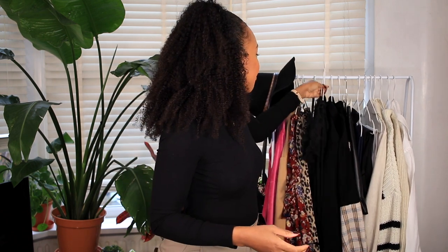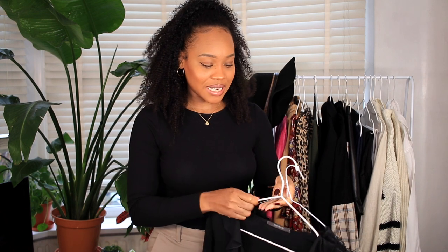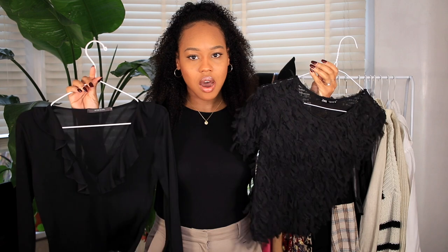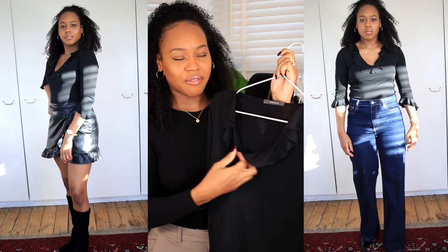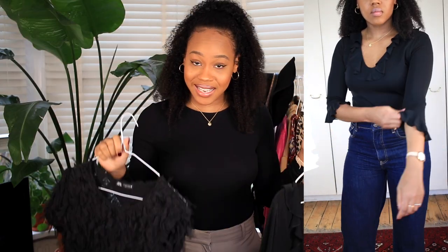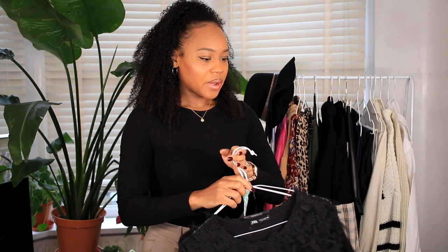Moving on to tops — I have a ton of black pieces. Instead of just a plain black tee, I go for items with more texture, cut, and design — things with more character that match my personality. This black top for example is fluffy with frills, it's more fun. When it comes to tops, I love frills, and I'm a big lover of a nice neckline — a little v-neck, a little cleavage. I like pieces that are more ladylike, feminine, with a bit of sex appeal rather than just a plain black tee.